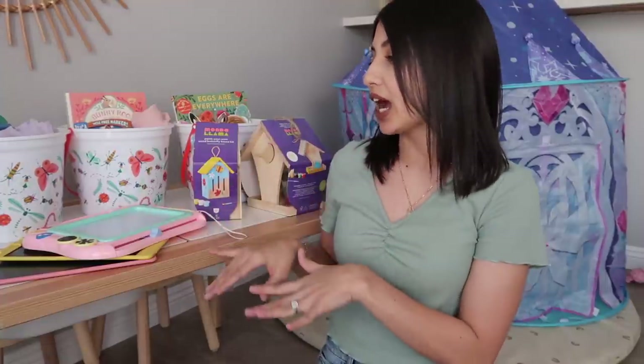As always, check out the description down below because I'll have links to everything. This coming week I'll be sharing a bunch of other gift guides for Easter for different age ranges over on my Instagram, so make sure you're following me over there if you aren't already.